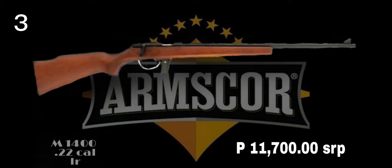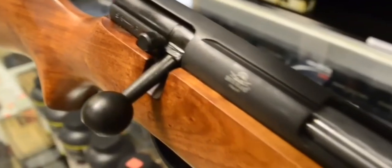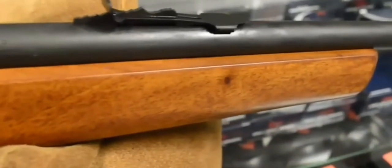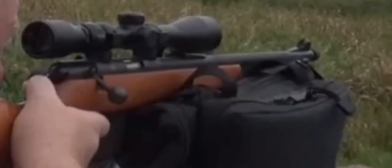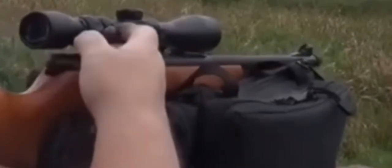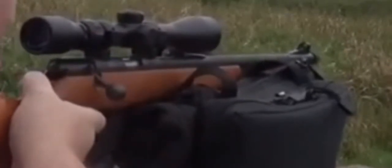M4-100 is a bolt .22 action rifle. All major components — receiver, bolt, barrel, and trigger mechanism — are precisely machined from high-grade ordnance steel and heat treated for optimum strength and mechanical reliability. The stock is made from the finest Philippine mahogany, with straight or Monte Carlo style cheekpiece, to fit with the barrel and receiver assembly.